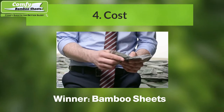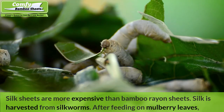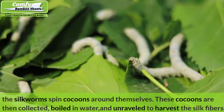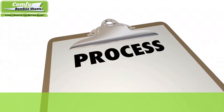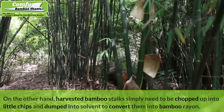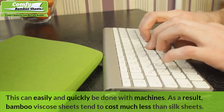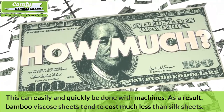Number four: Cost — Winner: Bamboo Sheets. Silk sheets are more expensive than bamboo rayon sheets. Silk is harvested from silkworms that, after feeding on mulberry leaves, spin cocoons around themselves. These cocoons are then collected, boiled in water, and unraveled to harvest the silk fibers — a quite labor-intensive production process that drives up the price. On the other hand, harvested bamboo stalks simply need to be chopped into chips and dumped into solvent to convert them into bamboo rayon, which can easily and quickly be done with machines. As a result, bamboo viscose sheets tend to cost much less than silk sheets.